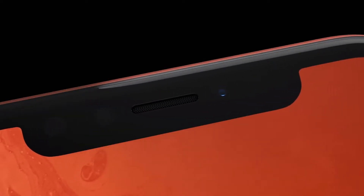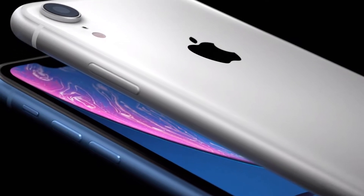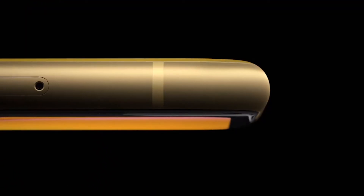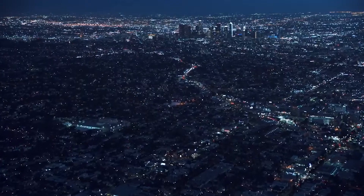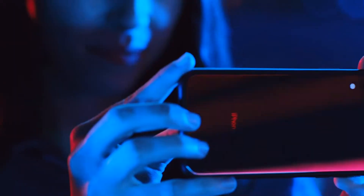To start off, the iPhone XR has a bigger display than the iPhone XS, with a 6.1-inch LCD versus a 5.8-inch OLED. So you're losing a little bit on the display by having an LCD with the XR. But if you're not looking for taking pictures and things like that, then I think an LCD is quite good enough.